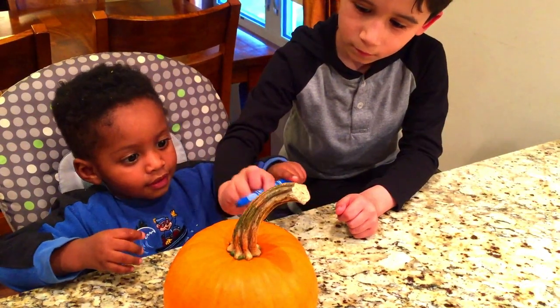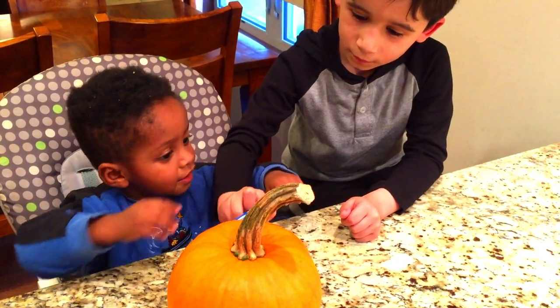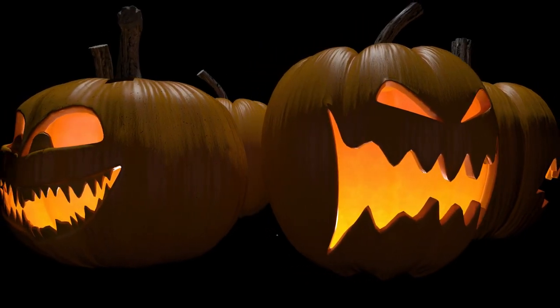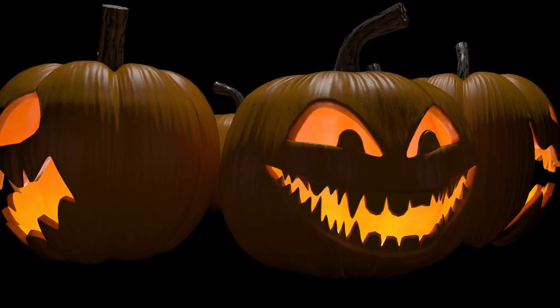People decorate pumpkins for Halloween. A carved pumpkin with a candle is called a Jack O'Lantern.